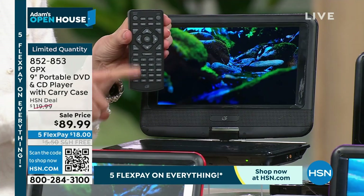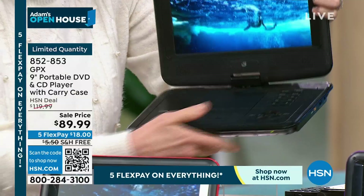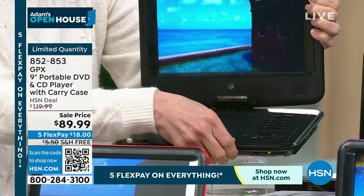You can use your remote control — forward, reverse, pause, all the classics. Or I love having my buttons right on board here physically. So if you want to pause, you just hit pause, and then you can hit it again. Simple and easy.